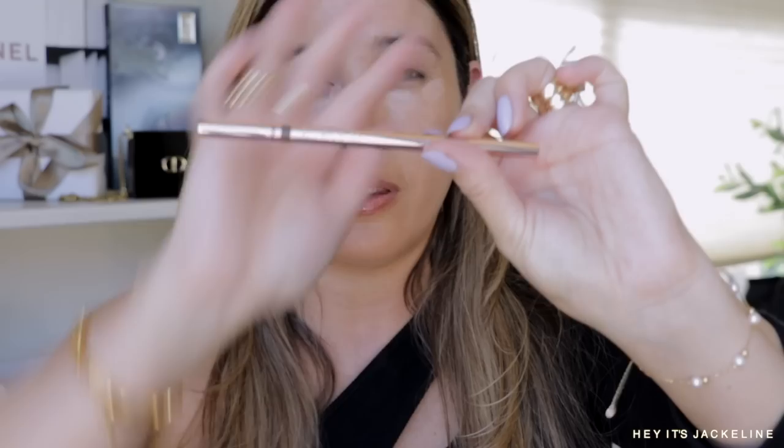The Tarte Concealer is fantastic and comes in various shades. I'm letting it set and then quickly doing my brows with the Patrick Ta brow pencil — an excellent pencil with a very fine tip — and setting with the Patrick Ta Brow Lamination Gel.